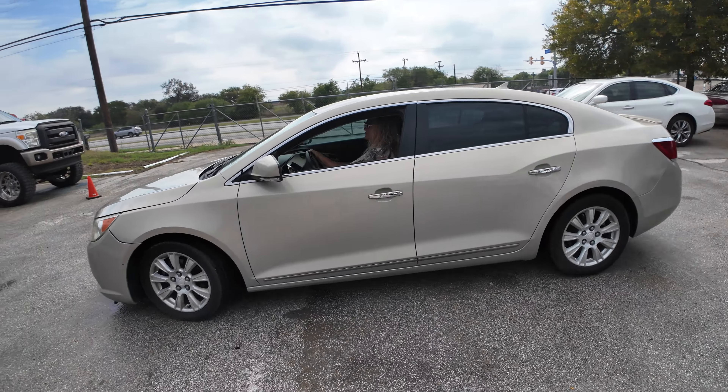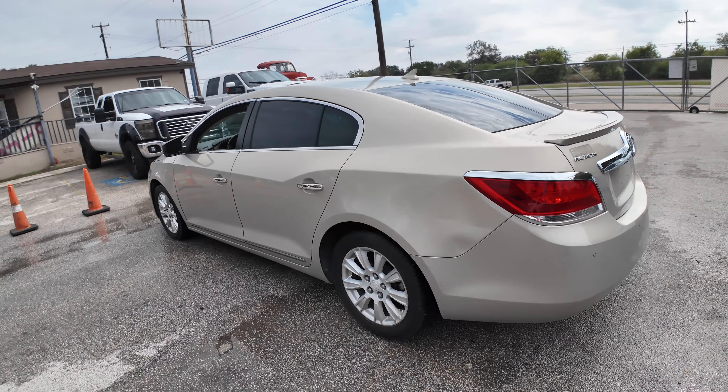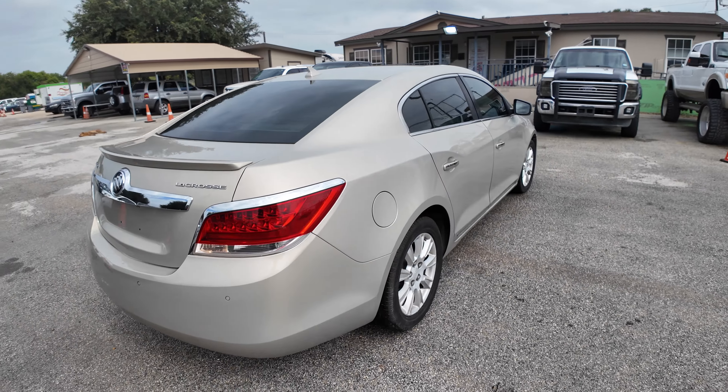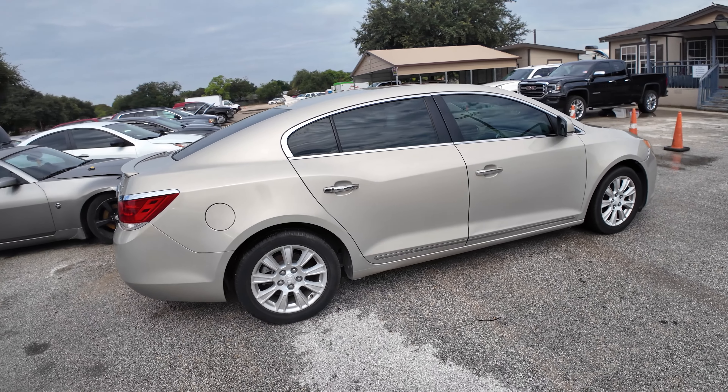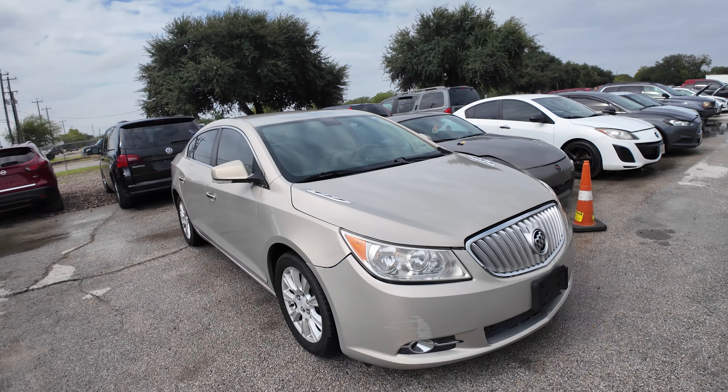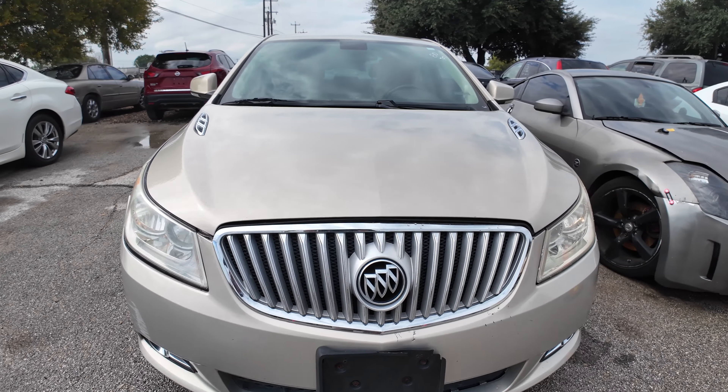Hey everybody, today we have a 2012 Buick LaCrosse, it's an automatic six cylinder. Let's check out under the hood.